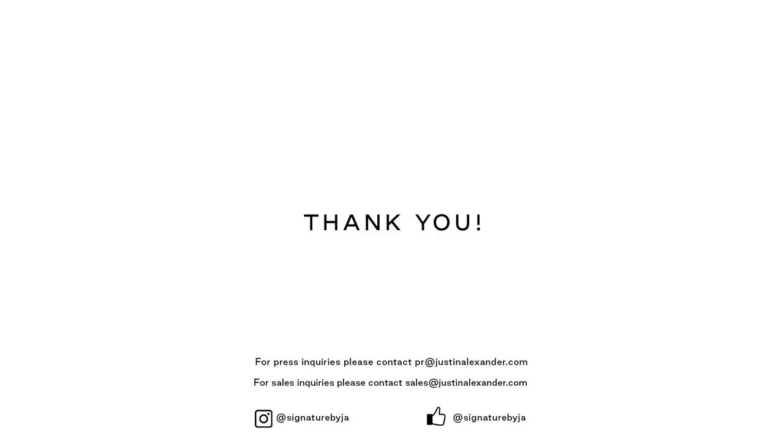Thanks for watching, and we really hope you love the new collection. Feel free to reach out to us to discover more about Justin Alexander Signature and our Fall-Winter 2022 Icons collection.